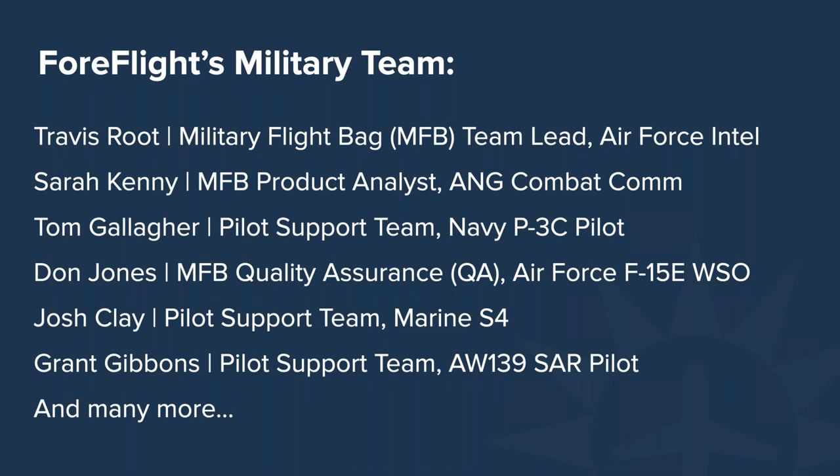Grant Gibbons, 15 years civilian trained ATP helicopter pilot. I flew search and rescue in the Gulf of Mexico in support of our oil and gas industry, and currently fly single pilot IFR in the helicopter air ambulance industry. In both of those roles I've had a need to import custom content into ForeFlight, and that's what brings me here today. I'm here to share a little bit about how custom content can be applicable for military aviators.